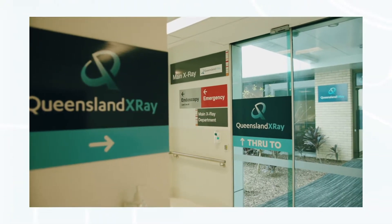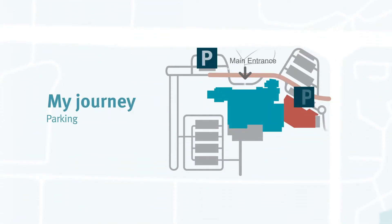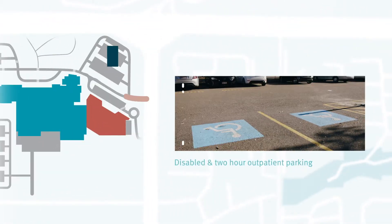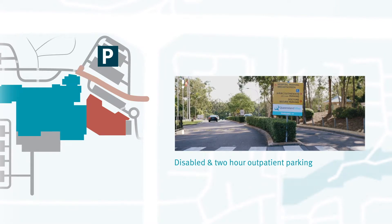Follow the road until you pass the main entrance. There are also disabled and two-hour car parks for outpatient appointments. Take the first right after entering the hospital.